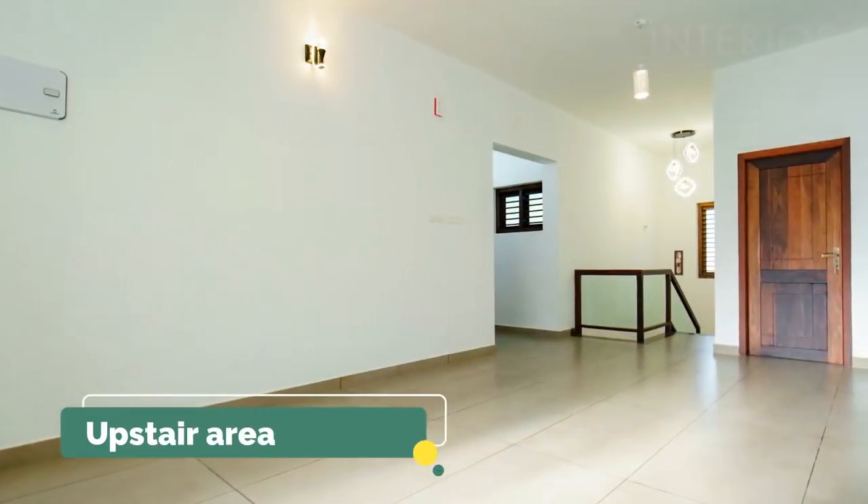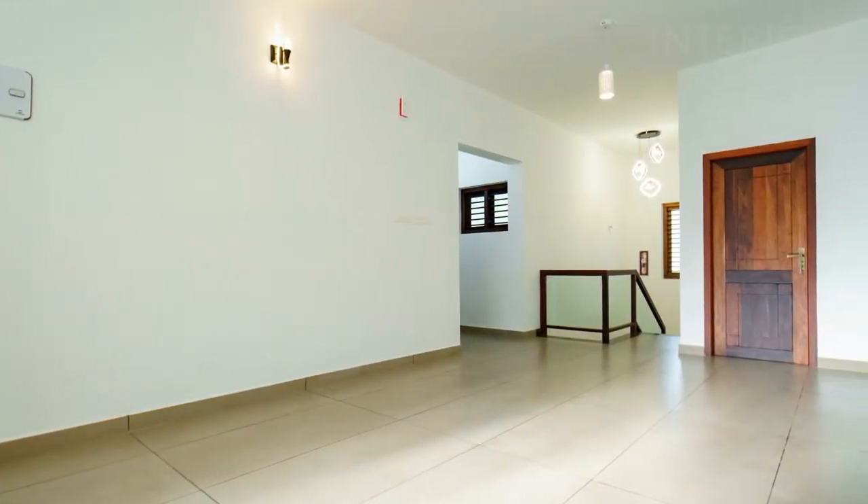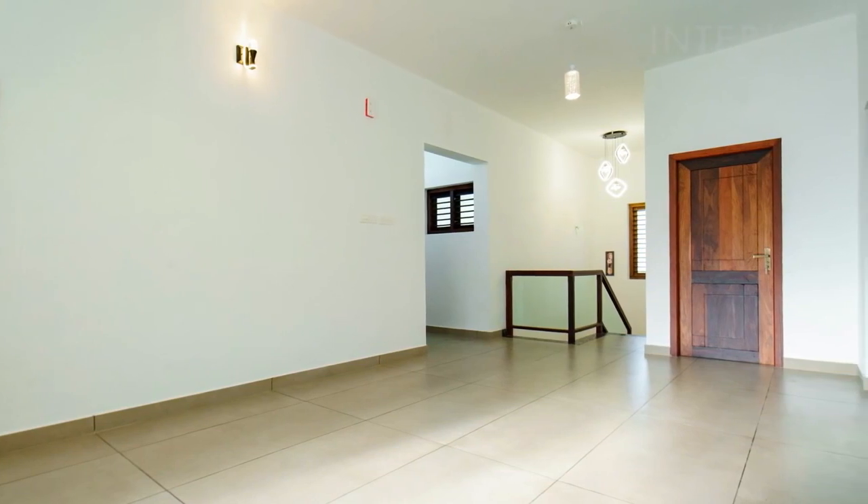The staircase leads into the spacious hall. The facilities planned here include the upper living area and a home theatre.